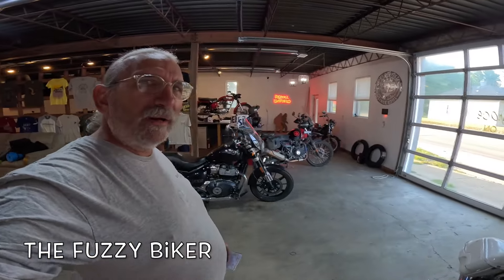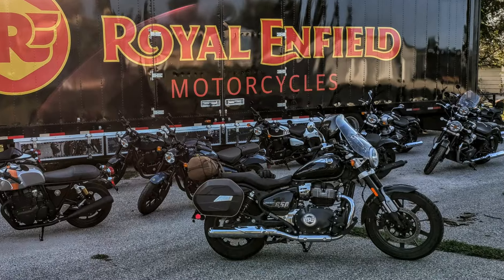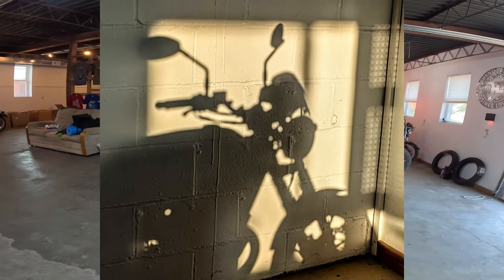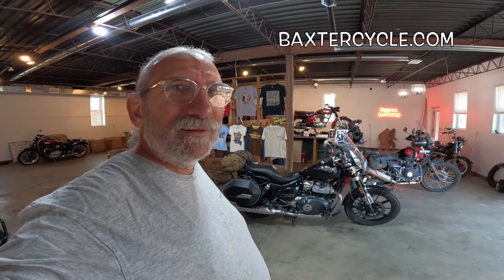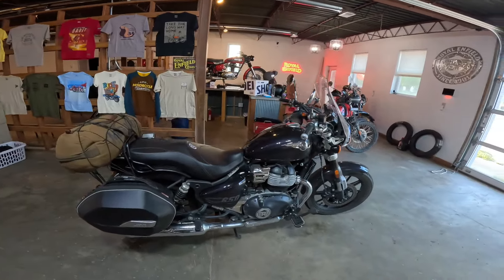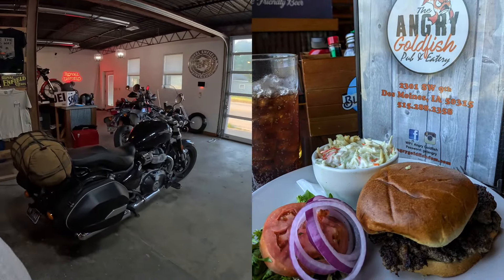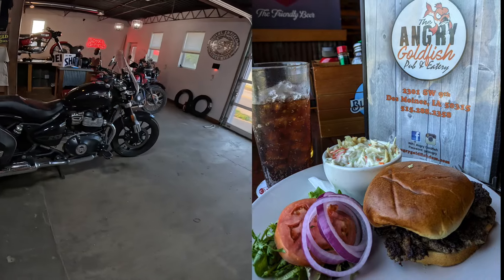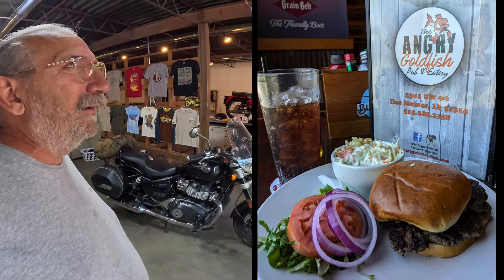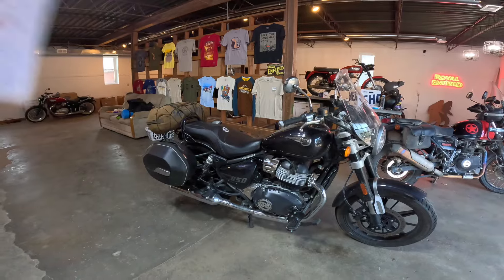Howdy y'all, Fuzzy Biker here in the Fuzzy Biker garage. Over my shoulder today is my Royal Enfield Super Meteor 650 — just love that bike. In the last two days I put over 900 miles on it. Yesterday I put about 640 miles on it, went halfway across Nebraska and back. The day before I rode 275 miles to get a hamburger in Des Moines — took the long way. The place was called Angry Goldfish. Beautiful bike, let me tell you a little bit about it and then we'll gear up and take it for a ride.